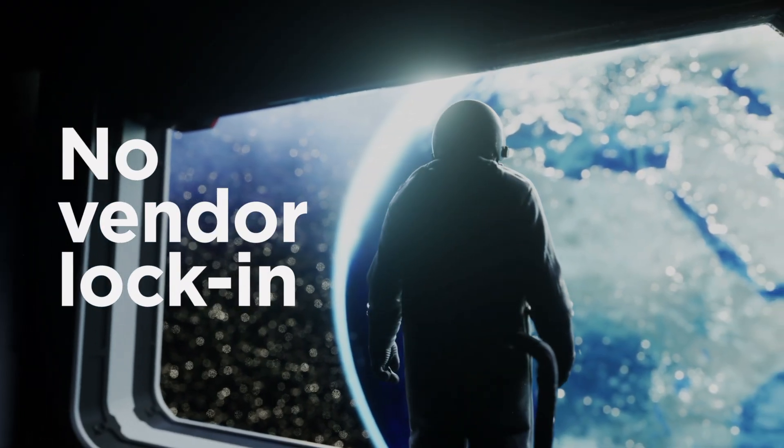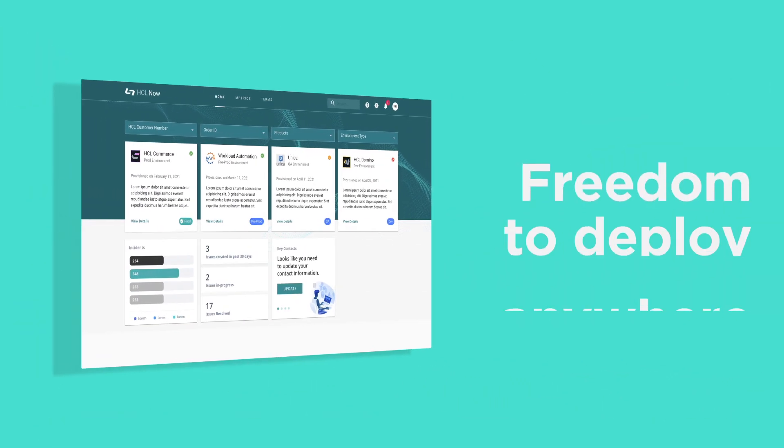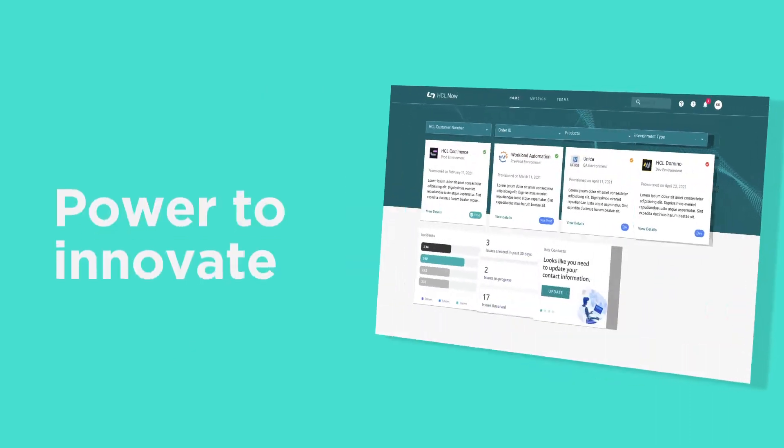No vendor lock-in with HCL Now. Our cloud-first architecture gives you the freedom to deploy anywhere, power to innovate, and flexibility to scale on a dedicated environment.